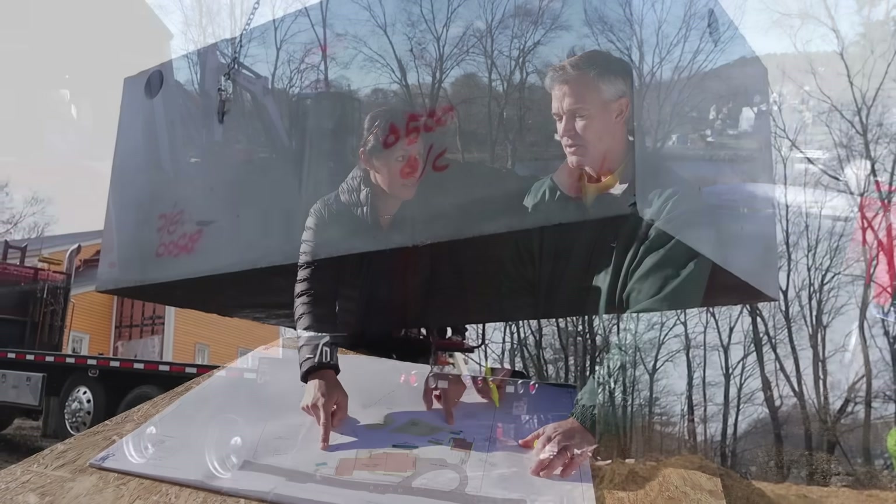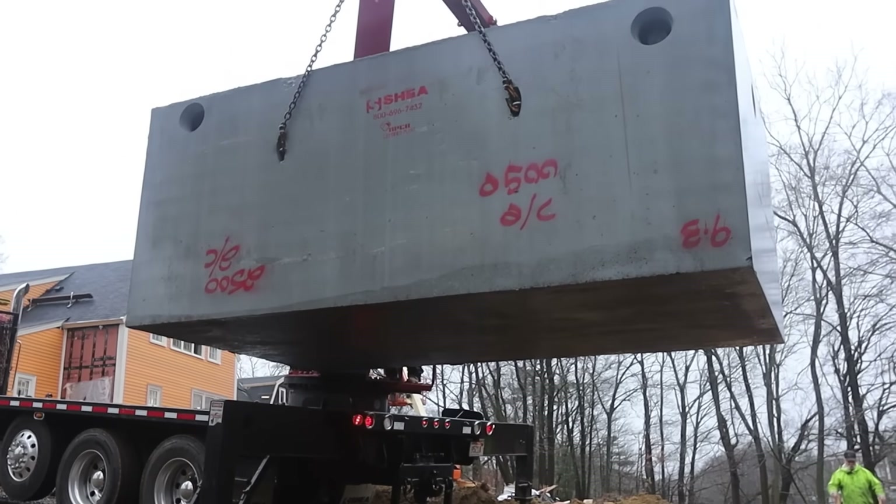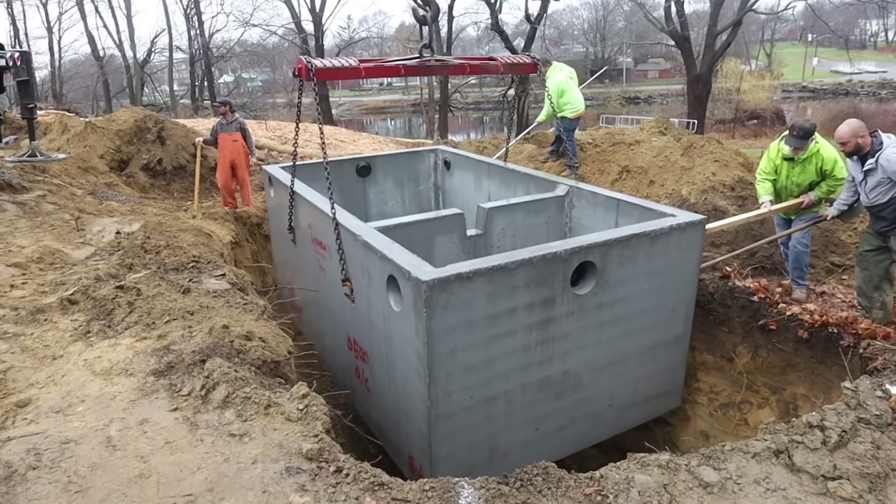Each of these cisterns are 2,500 gallons, so the homeowners could use the water in the cisterns to irrigate their landscape. And then we've got the recharge system, which is really part of the regulations. Recharge basically means sending the water back into the earth.